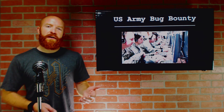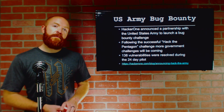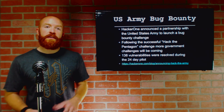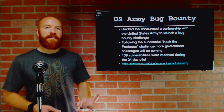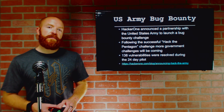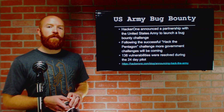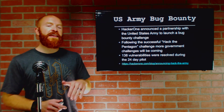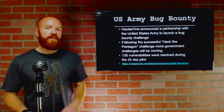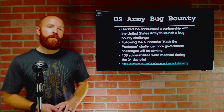The US Army is going to have a bug bounty program, which is very cool. HackerOne announced a partnership with the United States Army to launch a bug bounty challenge, following the very successful Hack the Pentagon challenge. During the Hack the Pentagon 24-day pilot program, 138 vulnerabilities were resolved. Now they're adding the US Army, and it's great to see more organizations moving toward a more open approach to bug bounties.